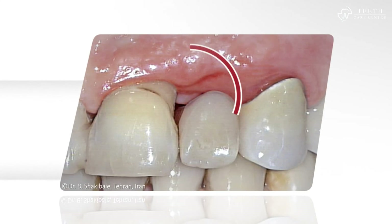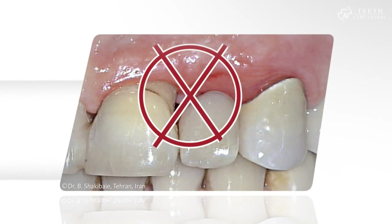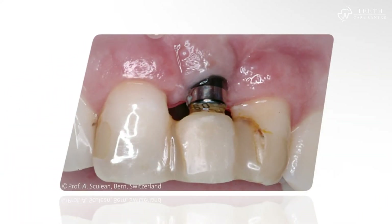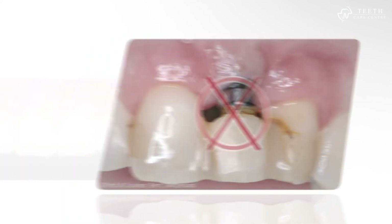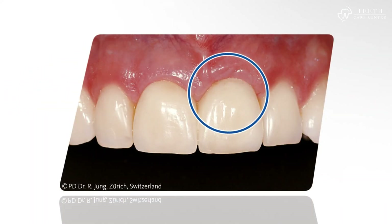Geistlich Bio-Oss can prevent the formation of an unattractive gap, which can lead to an inflammation of the gums. If implants are to be used, an extensive bone augmentation procedure is not required to ensure that the implant remains covered. With a bone-preserving treatment, the restoration remains surrounded by bone and gums. Thus, the inflammation risk is reduced, and the outcome appears natural and healthy.